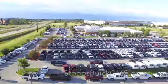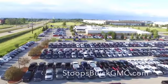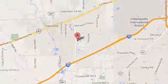See it for yourself today. Welcome to Stoops Buick GMC — we're simply awesome. Conveniently located at 1251 Quaker Boulevard in Plainfield, Indiana.